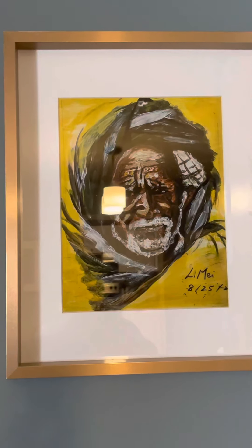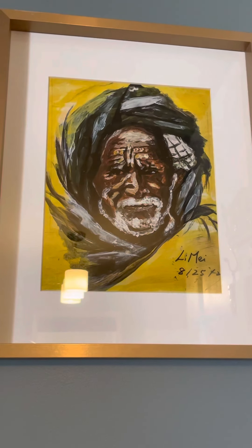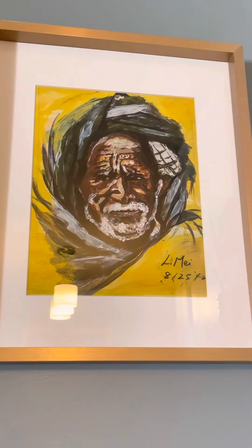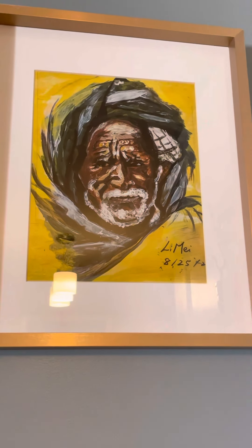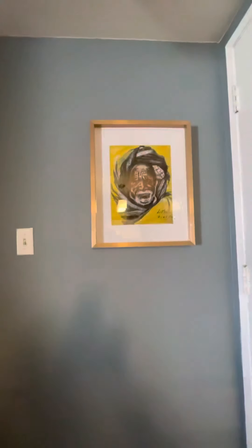This wise man — I think some artists paint him, he's amazing. I painted him too. This is a print, a little darker, but the original art has lighter color.